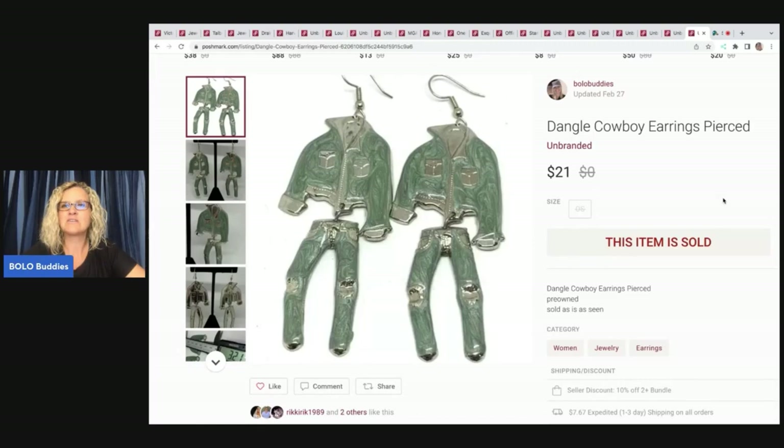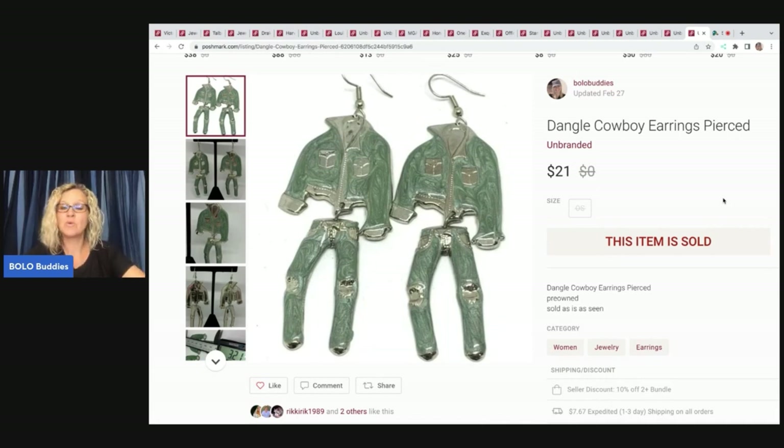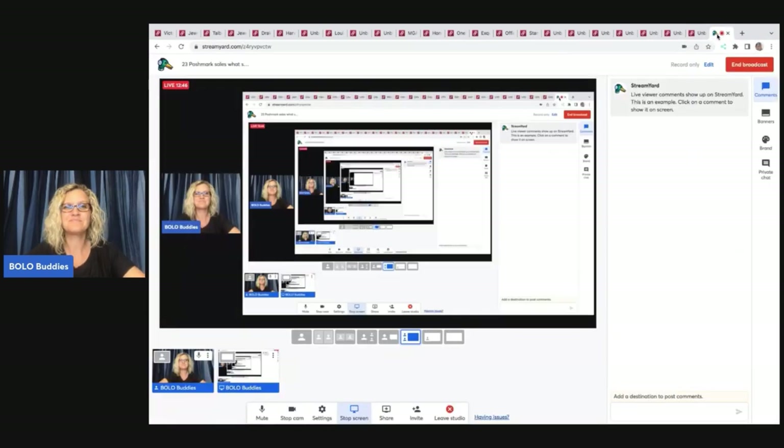The next item — dangle cowboy earrings, pierced. These came out of my bulk buy, and I sold these for $21. My payout on those was $16.80. Those were my Poshmark sales — 23 of them — and I've got two other videos I'm going to be working on tonight, so stay tuned. Let me know in the comments: what do you sell on Poshmark? What is your favorite platform to sell on? Are you cross-posting? I feel like more eyes — different eyes — on your items really helps. Items that are saturated on eBay sell better on those other two platforms. So many good reasons to cross-post. Thanks so much for being here. Check out the other videos, hit the subscribe button, and thanks for watching.